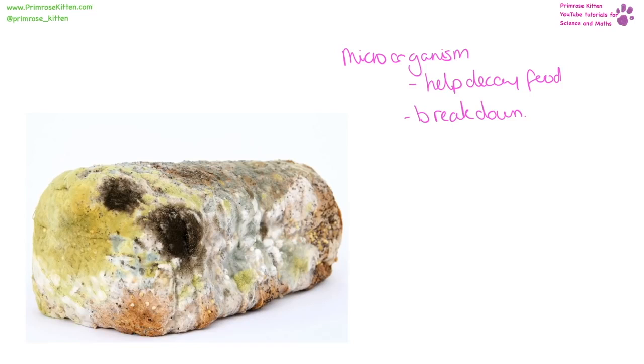Microorganisms are part of the system of biotic and abiotic factors that help break down old things — for example old food — so that the components can be recycled back through the system.